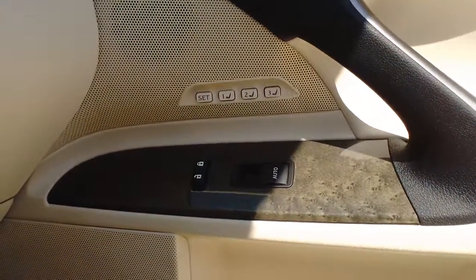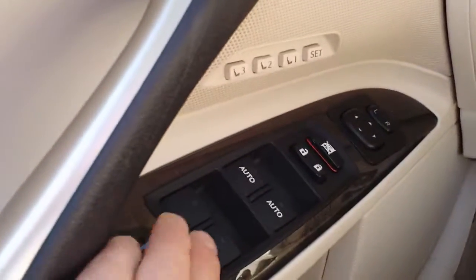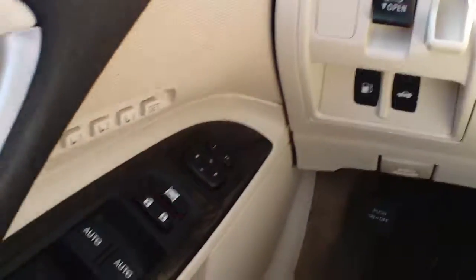Also included in the luxury package are memory seats — both passenger and driver — not something you're going to see very often in a Lexus IS250. You're also going to have power windows, power locks, and power mirrors.